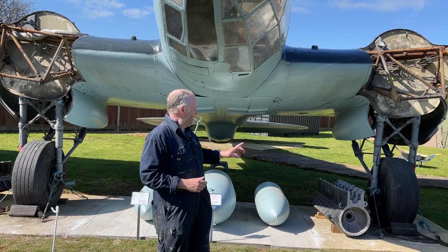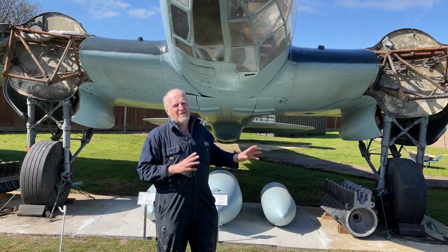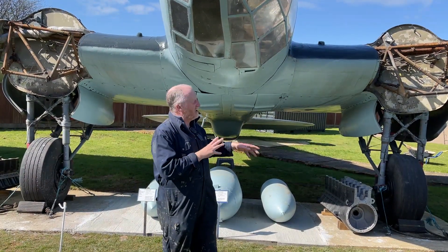We have got heads, we've got oil coolers, we've got another set of engine bearers, but we are gradually progressing, ready to actually mount the engines onto the Heinkel.